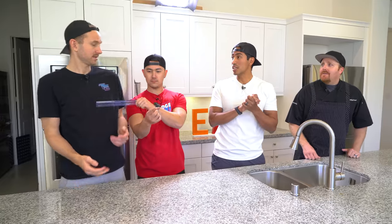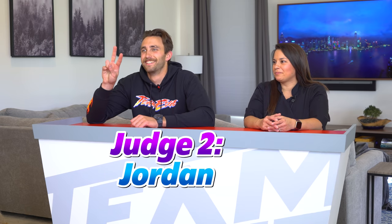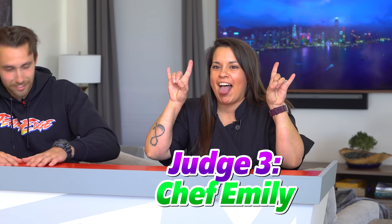The winner is gonna be chosen by our panel of three judges. I am Juan. No, you're Brian. We got Jordan as the second judge. And our special guest, Emily — Chef Emily. She is a world-renowned chef from New York City. No, that's a lie.